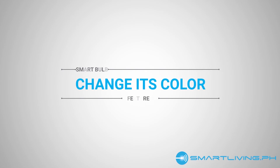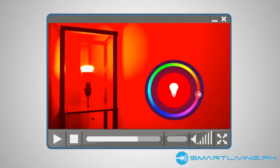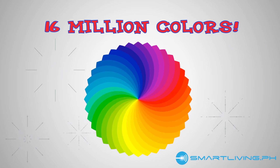Number 4: Change its color. If you wanted to bring mood lighting to the next level, then smart bulbs is really the product for you. Aside from having the ability to change its brightness, you can also change its color. With 16 million colors to choose from, finding that perfect lighting to suit your mood or occasion will be as easy as turning on your light.